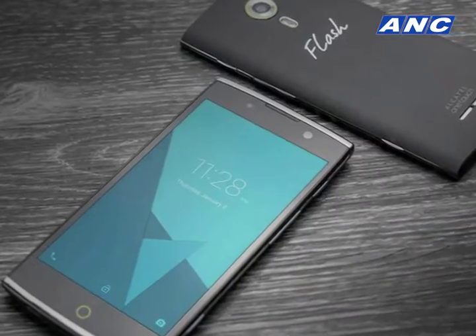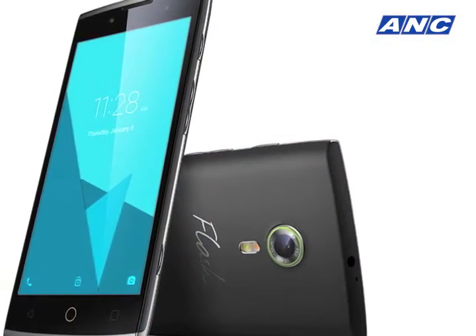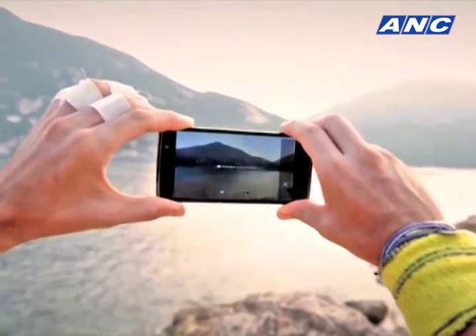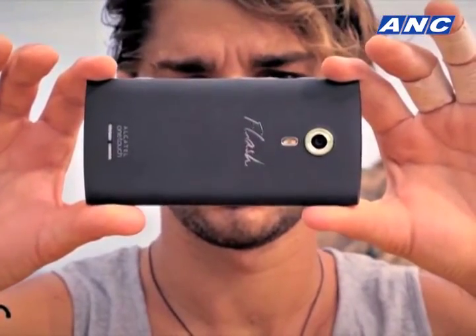Fresh with their new brand color Flash Green, signifying innovation, youth and energy, the Alcatel Flash 2 builds upon Alcatel Flash's commitment to providing mobile users a unique mobile photography experience.